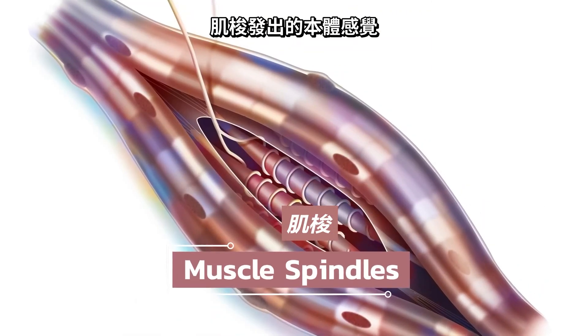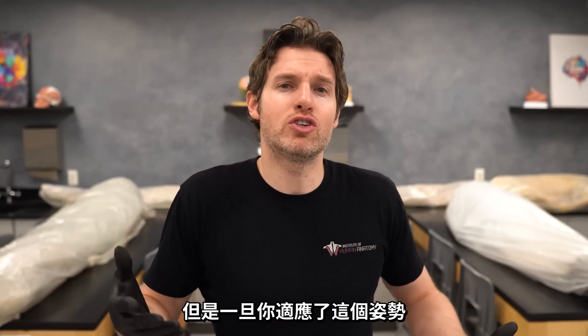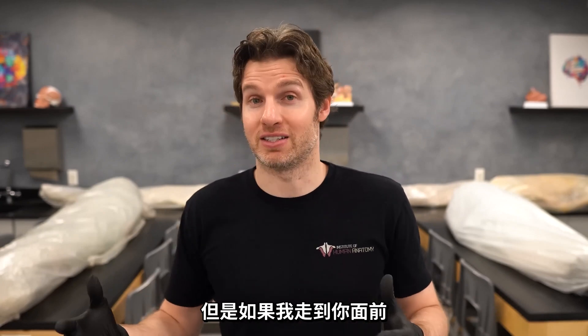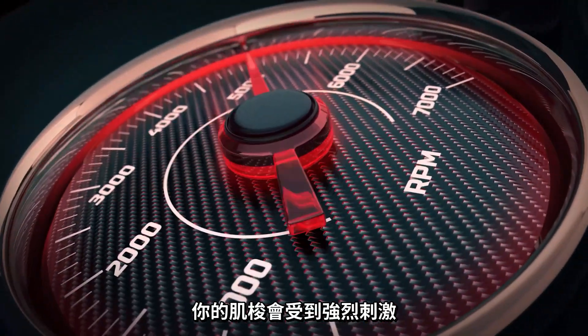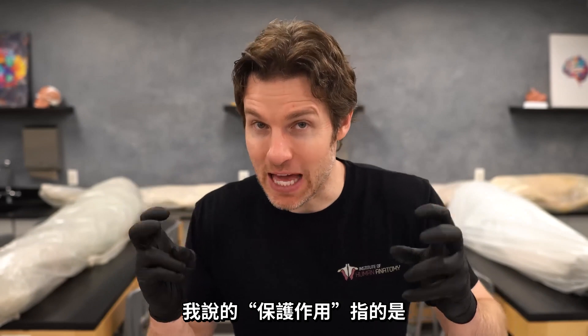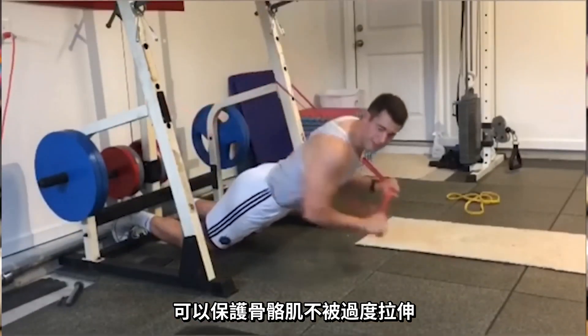When you first change a position, your muscle spindles fire up and you're aware of the change. But once you settle into that position, as long as it's safe and not compromising you, your nervous system will modulate that and put it at a lower priority. However, if someone were to grab your arm and quickly jerk it in one direction, your muscle spindles would really be fired up and would likely start to protect the muscle by initiating something called the stretch reflex — which protects the skeletal muscles from being stretched too far.